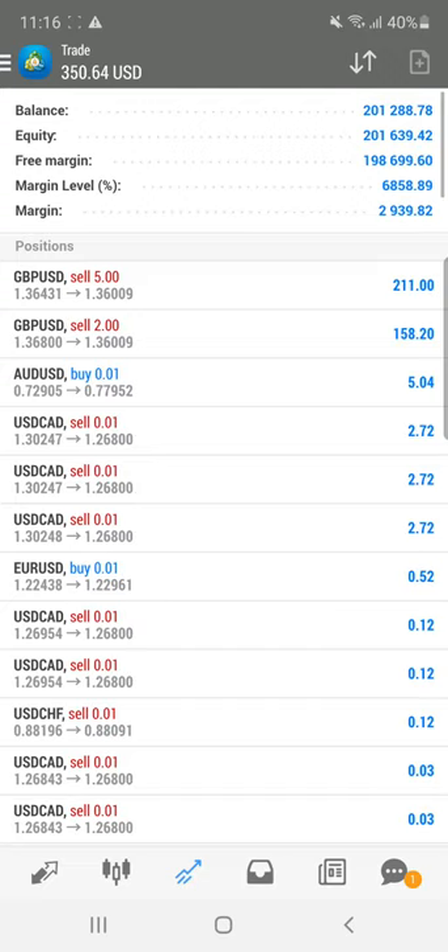Welcome to the Forex Trade 1 new video. Today we are going to see how we are booking a profit in the live account. The account number is 397667, which is the Super Forex real account where we traded GBPUSD, and currently you can see that a $350 US dollar profit is running as per exactly the resistance level we traded.